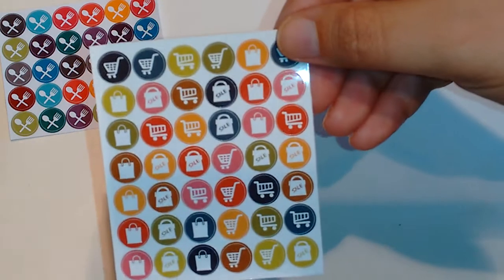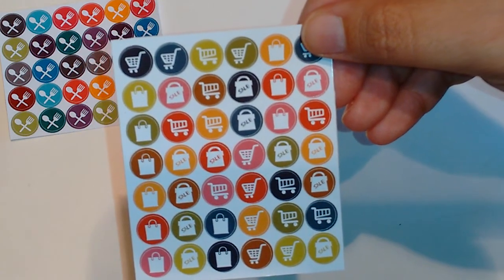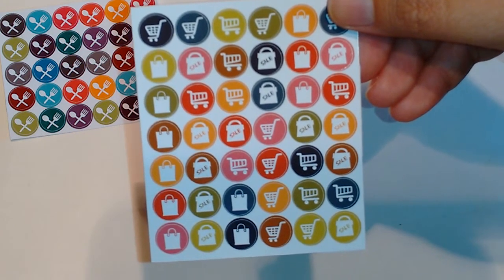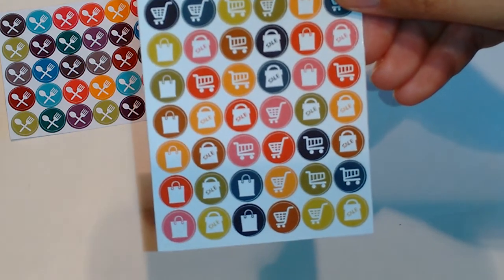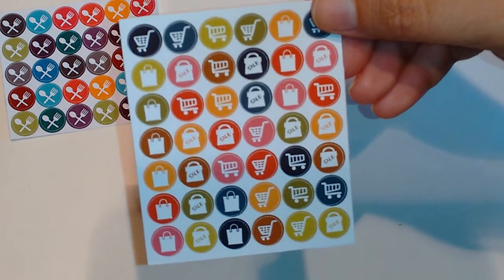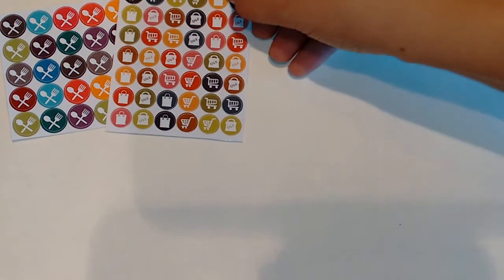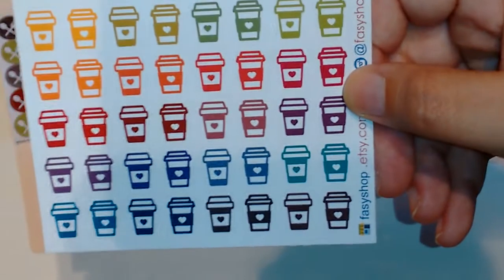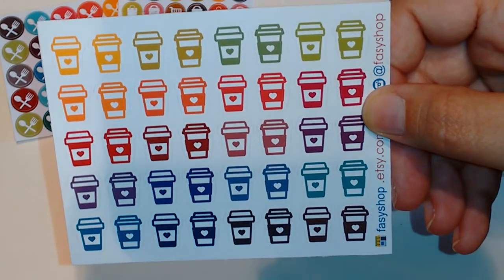The second one is just a variety of icons — there's shopping, there's sale — so this is basically just like a grocery or shopping variety set.